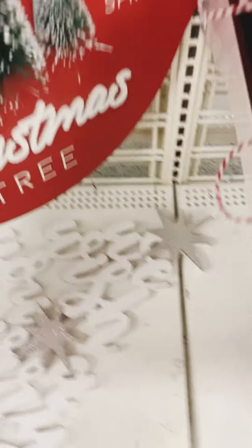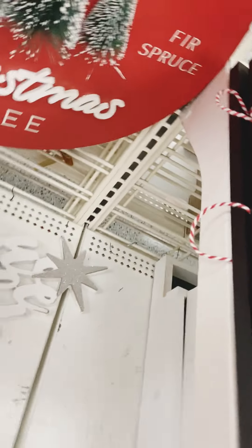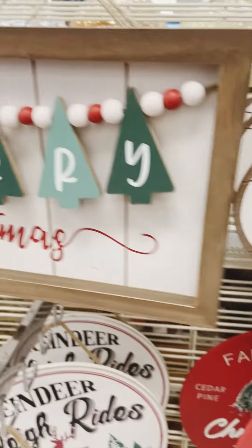These signs will brighten up any space for Christmas and you cannot beat the price. I love a good red, so this $12.99 sign was really doing it for me. What kind of wall art are you using this Christmas?